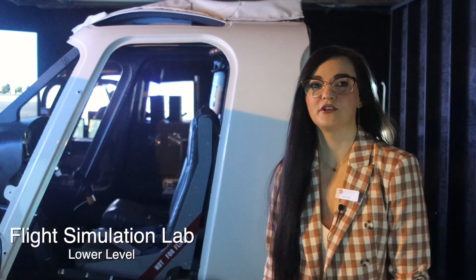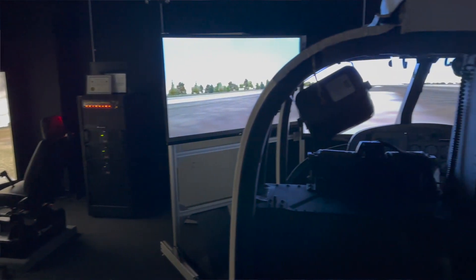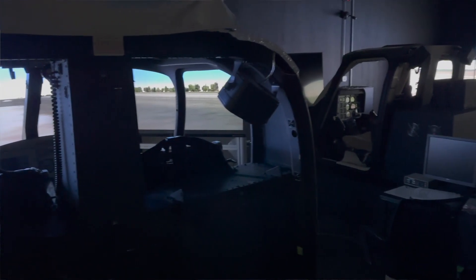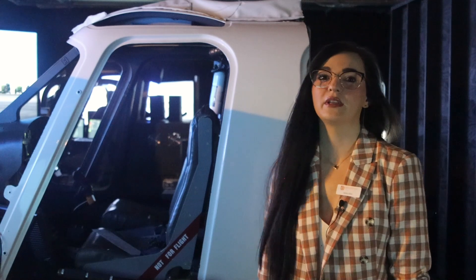In our flight simulation lab, currently we have seven simulators: a Robinson R44, Bell 206, two Bell 407 units, an AS350, a Bell 427, and a VR sim, with more on the way later this year. We will go more into depth in a future video specifically about simulation and how it helps us with our training, but for now we would like to invite you to take a peek behind the curtain as we look ahead to future projects and spaces.